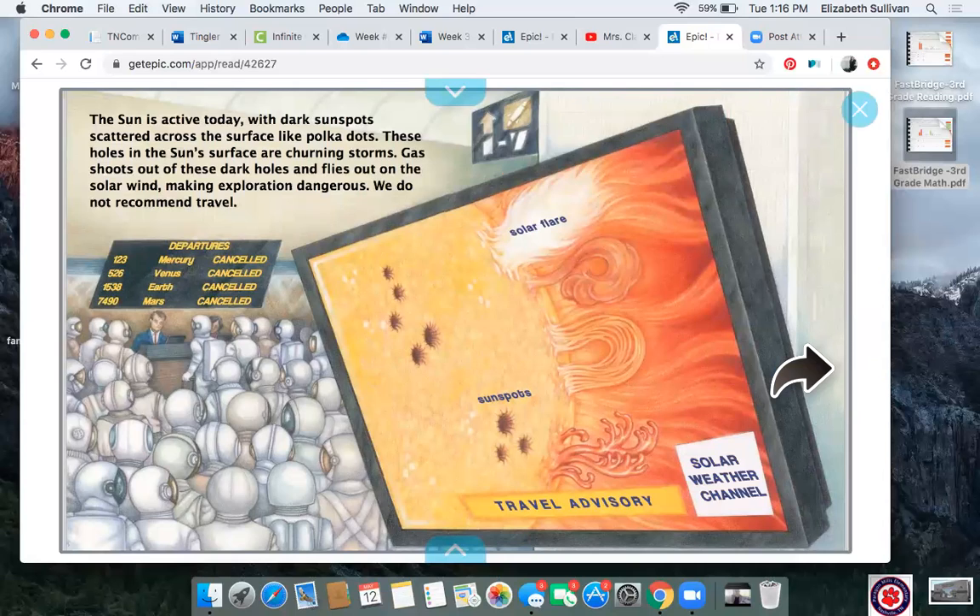The sun is active today with dark sunspots scattered across the surface like polka dots. Look at those sunspots in the picture — can you point to them? They look like polka dots. These holes in the sun's surface are churning or stirring storms. Gas shoots out of these dark holes and flies out on the solar wind, making exploration dangerous. We do not recommend travel. If I look at the picture, it looks a little bit frightening to me. Pause this video and tell someone what you think it would be like to visit the sun.